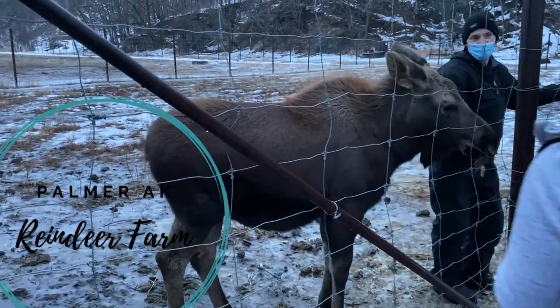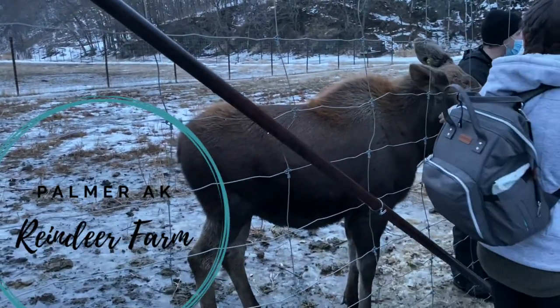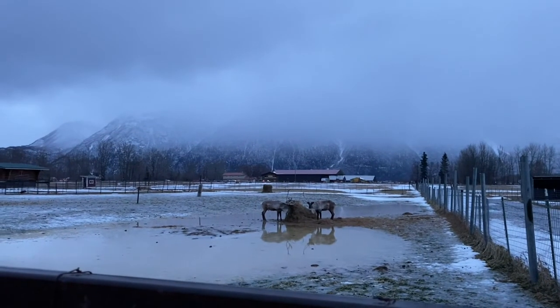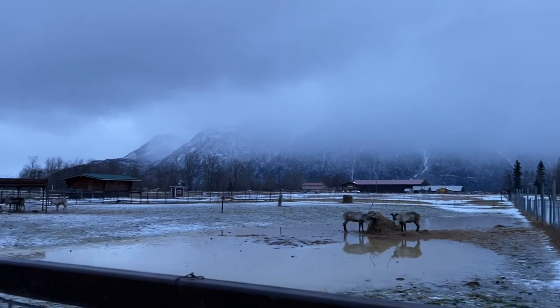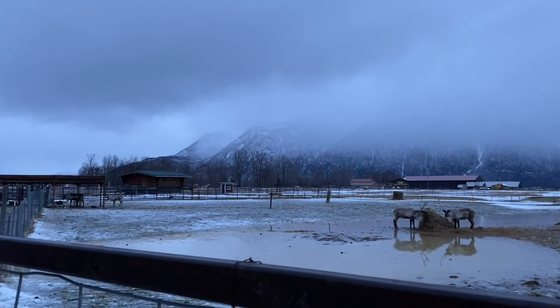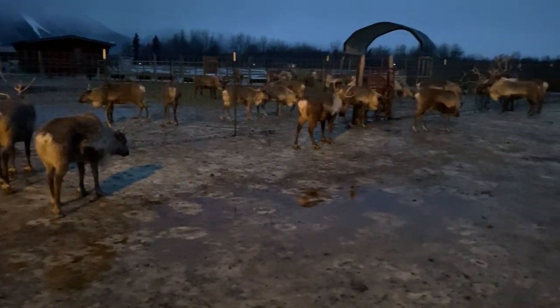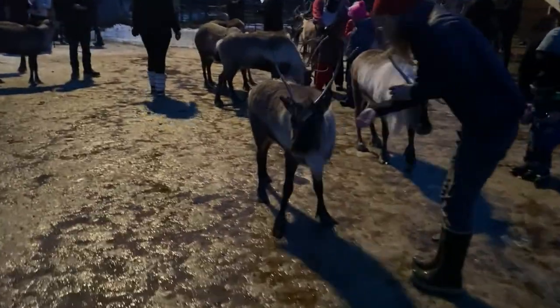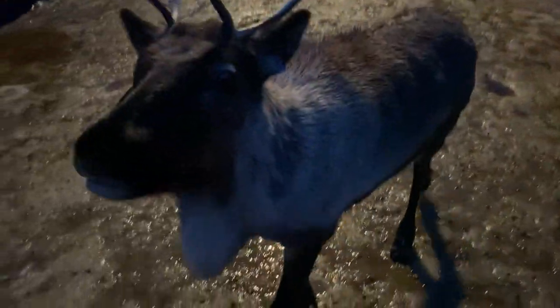We don't actually own our moose. We have two moose on the farm and both of them are just owned by the state of Alaska.